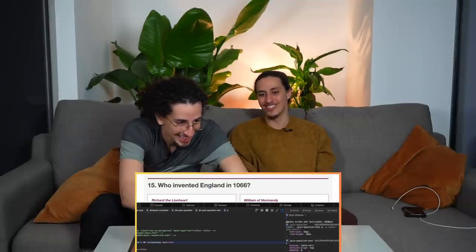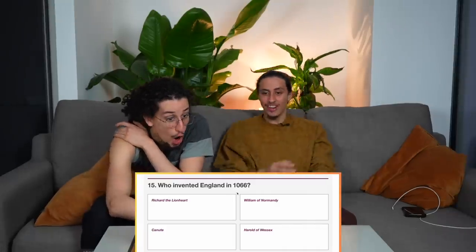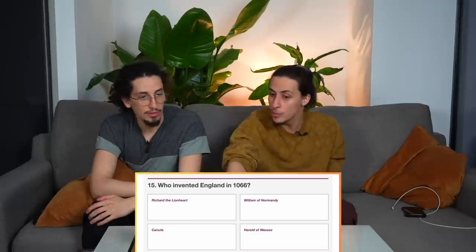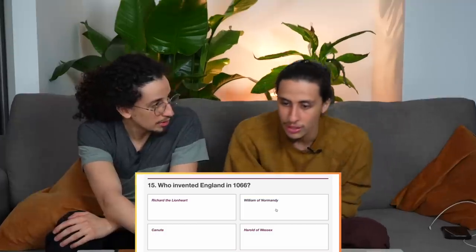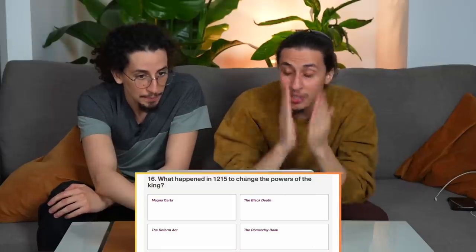Options: Richard the Lionheart or William of Normandy. Can you invade England from inside England? That's not an invasion. It's not Harold of Wessex because that's around the corner — it's William of Normandy, 100%.